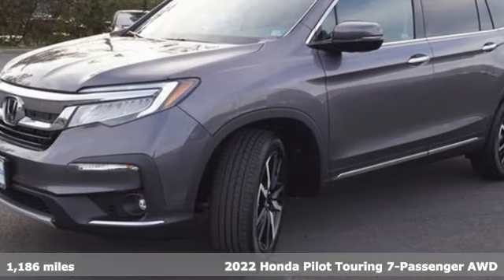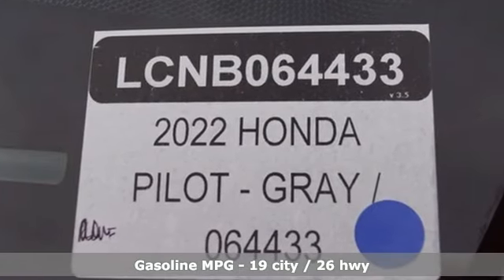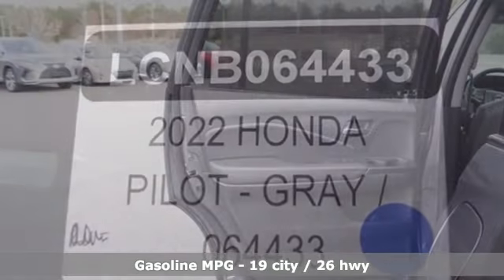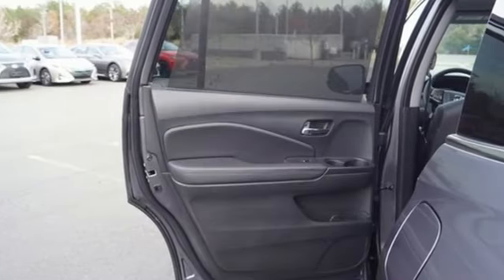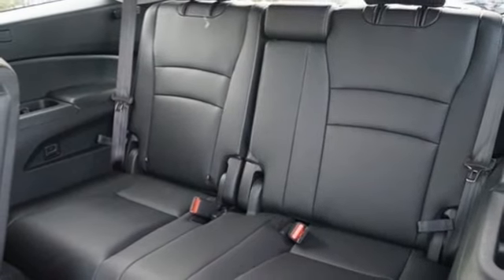Features include auto dimming rear view mirror, Wi-Fi hotspot, heated leather bucket seats, integrated navigation system with voice activation, automatic transmission, dual zone climate control, and memory exterior door mirror settings.